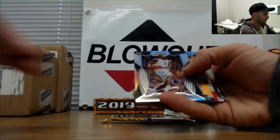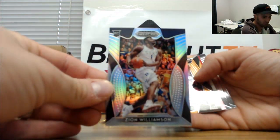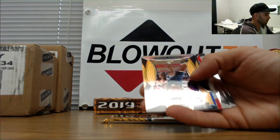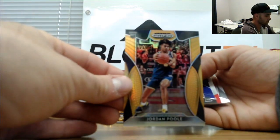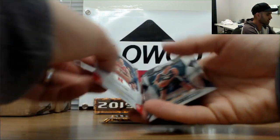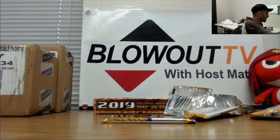Poole, Schofield — nice Zion silver! Sweet man, first Zion silver. Beauty! Jordan Poole to 149, Nassir Little to 199, and Isaiah Roby autograph numbered to 150. Zion silver — sweet! That'll bring a hefty chunk of change, I would imagine.